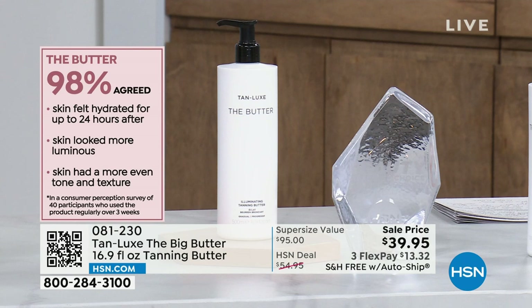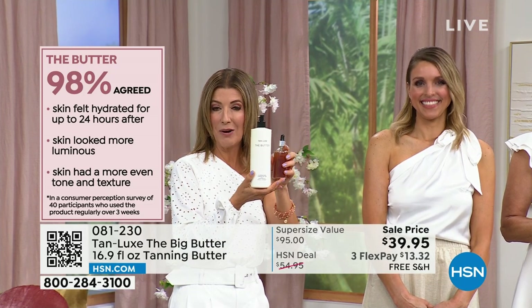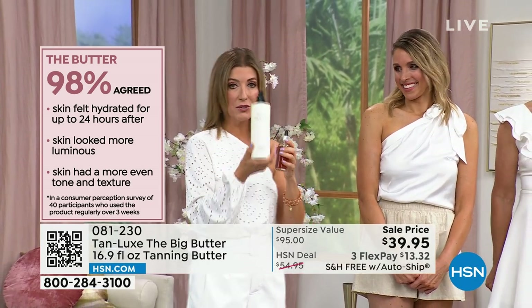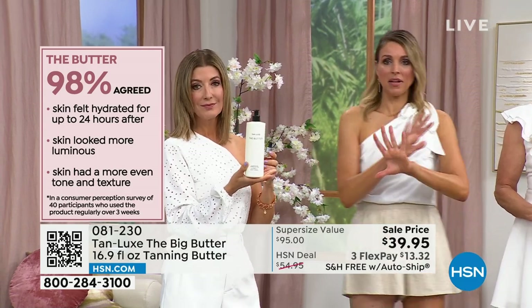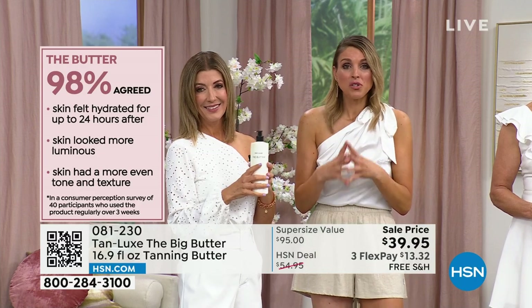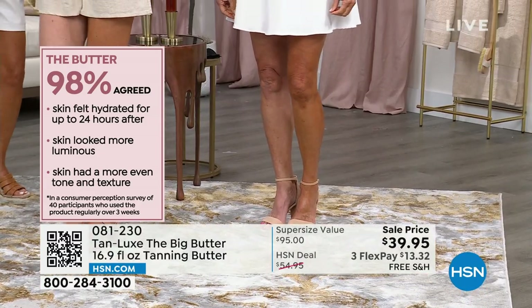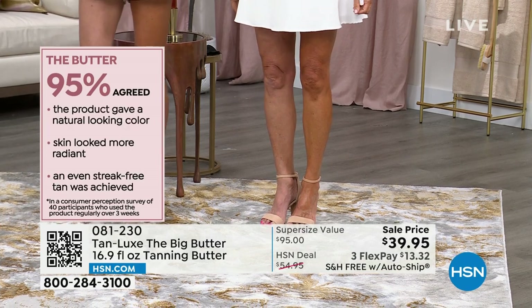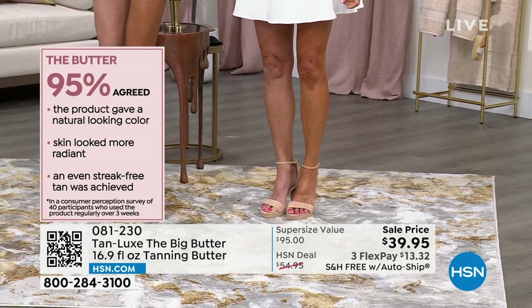You can add a few drops to the butter for even more glow, or use the butter on its own — usually ninety-five dollars, tonight just thirty-nine ninety-five. I went almost two seasons with the butter on my bathroom counter, using it almost daily. It maintains the tan from my drops and continues to give that beautiful sun-kiss glow without ever being too dark. Consumer perception studies: 98 percent said skin felt hydrated for up to 24 hours, 98 percent said skin looked more luminous, 98 percent said skin had more even tone and texture.